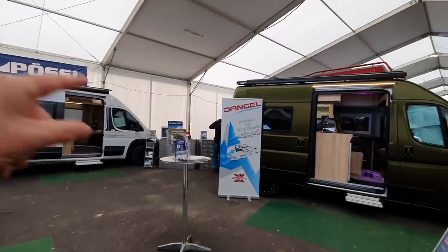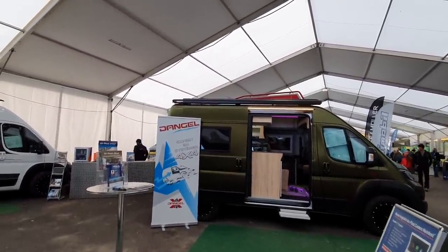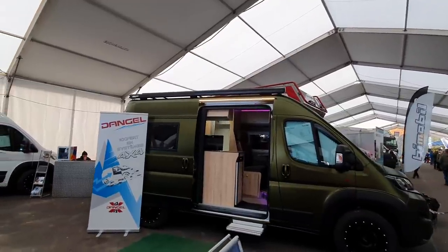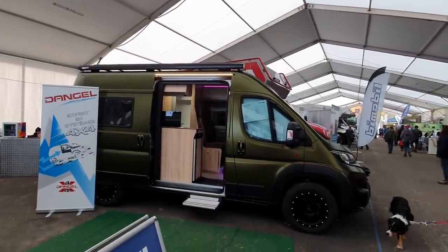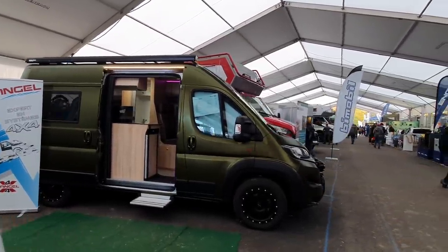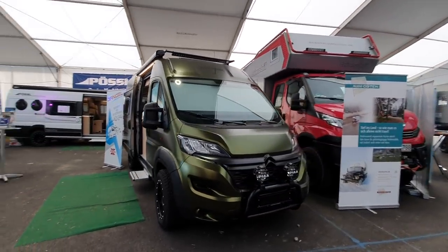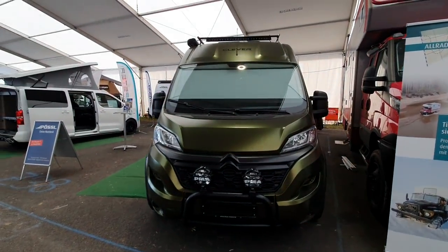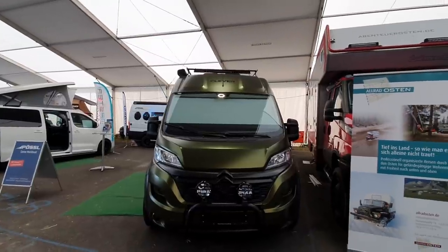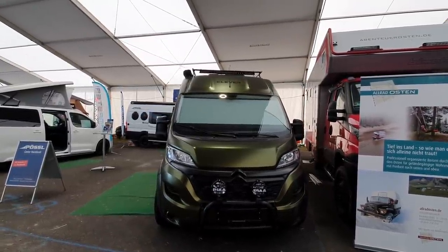The 4x4 conversion is by Dangel, a French company and a leading supplier of 4x4 equipment. First shown at Caravan Salon Düsseldorf in August 2021, it's now here in Bad Kissingen. So, CleverVans off-road — wonderful colour — and thanks for watching.